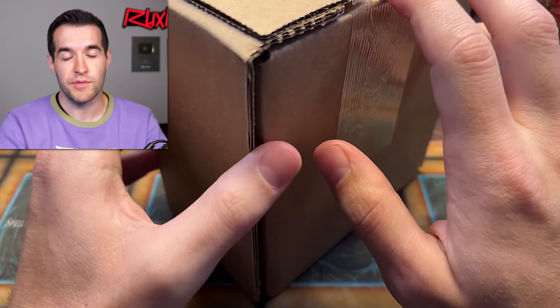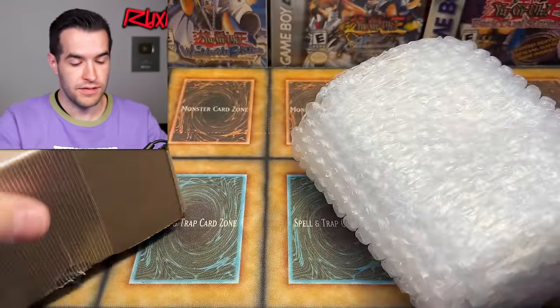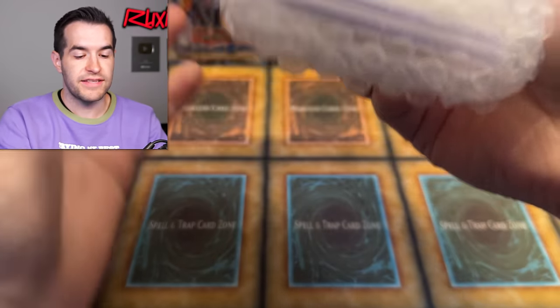I also have another card, Summon Skull in here that I graded. Hopefully that one will do well because that's actually my card. Hopefully it will look pretty nice. Let's hope we get two 10s today — that'd be pretty cool.